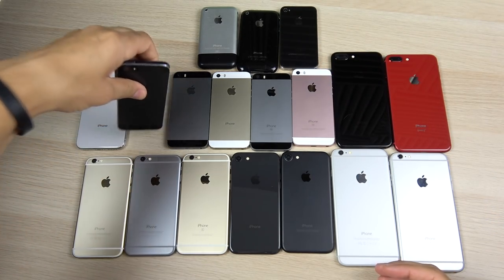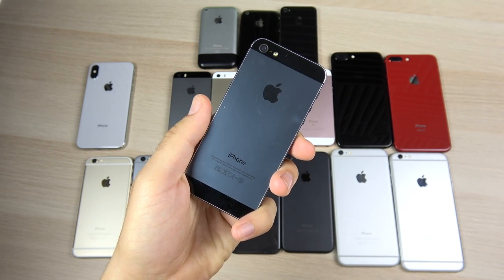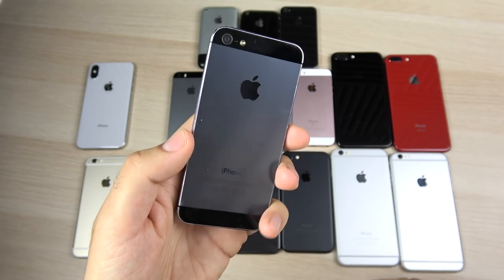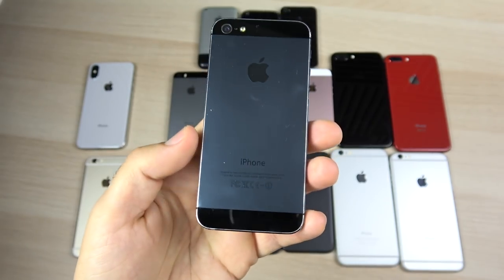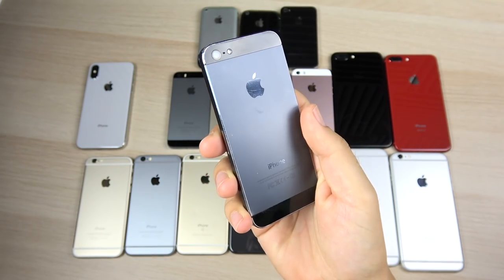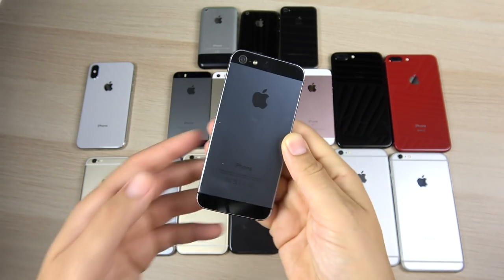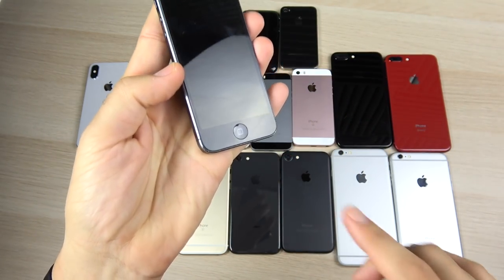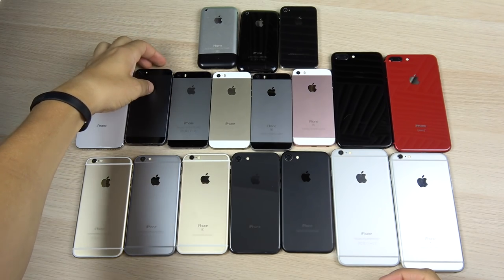Moving on to the iPhone 5 — I have one here, and I've used all of these phones in videos in the past. This is the one that's all scuffed up. I really don't recommend an iPhone 5 anymore — very old, very slow — but it was the first four-inch iPhone and a really hot seller for its time. It brought us that four-inch display, but before Touch ID we just had the home button.